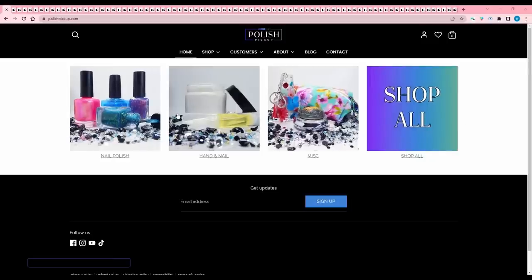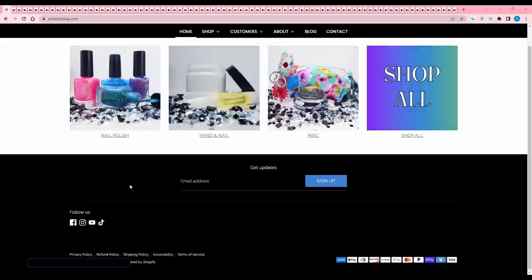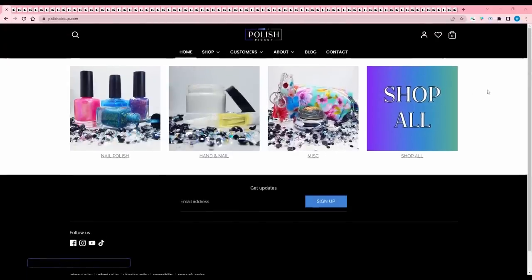Welcome back to my channel for another Polish Pickup wish list. This month is April's Polish Pickup and I believe the theme is flowers. My process is to add everything that even piques my interest to my wish list, then cull it throughout the week. That gives me time to think about what I want so I'm not panicking at the last minute and buying everything and having financial regrets. We're going to look at the nail polish today and go through the descriptions.